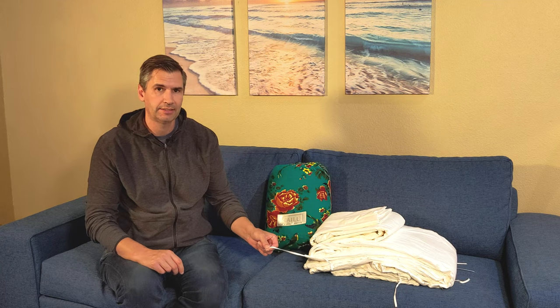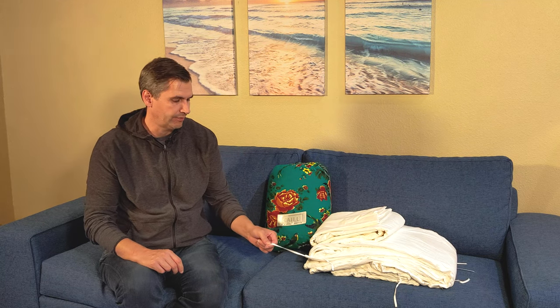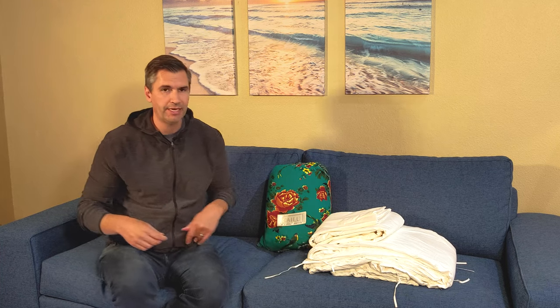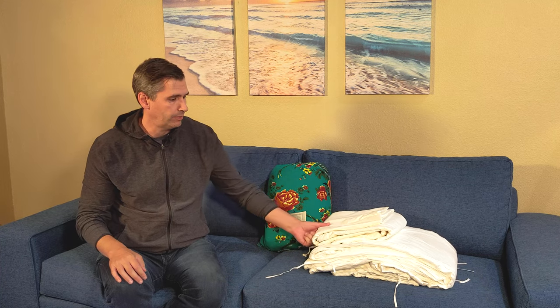To get your duvet insert into the duvet cover it's pretty simple, but they have these ties — and they have a lot more ties than typical duvet covers. Typically you'll get about four, maybe six; I believe this one has eight. That means it's going to secure more consistently to the cover and you're not going to notice any bunching up.